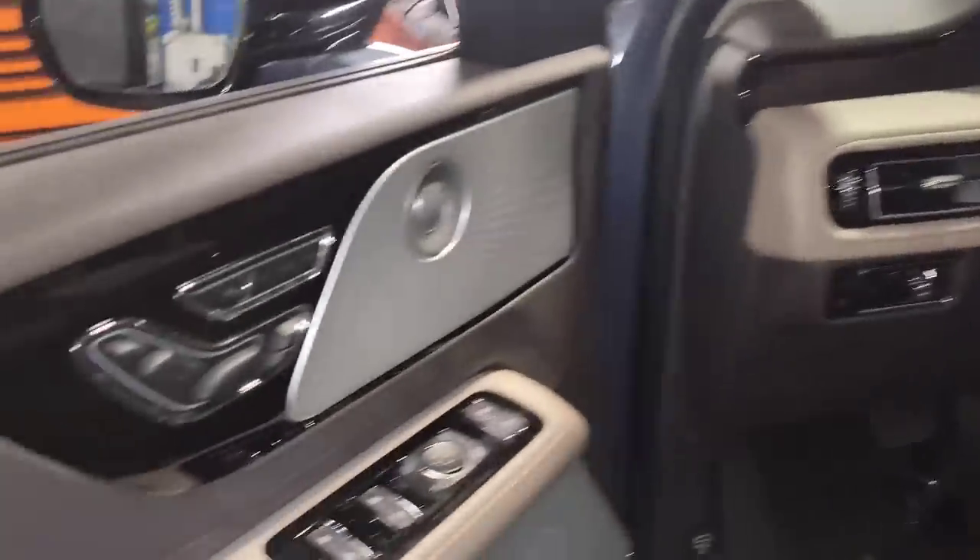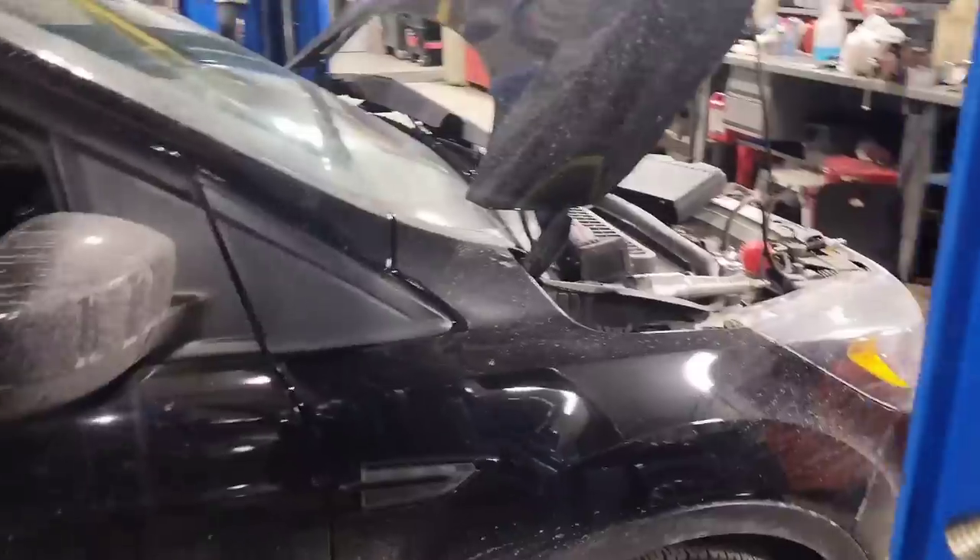This is going to be down here for right now until I can get it out. This is the one I showed you guys the other day that's got spark plugs broke off in the cylinder head because of coolant intrusion. So this is literally how my day has been so far.